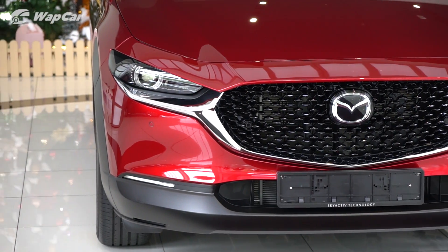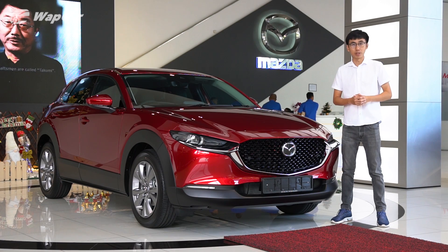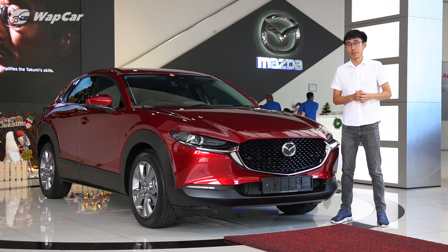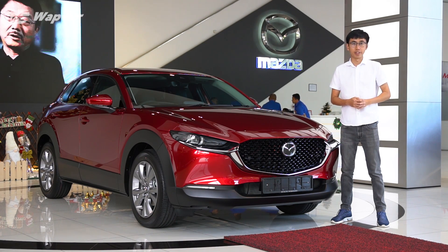Mazda Malaysia has announced that there will be three variants of the CX-30 on offer, starting from the entry-level 2-litre petrol priced at RM143,000, the 2-litre petrol high at RM164,000, and the range-topping 1.8 diesel priced at RM173,000.